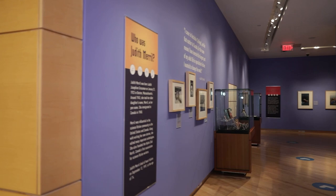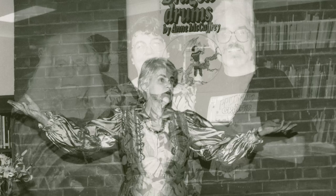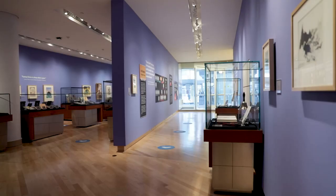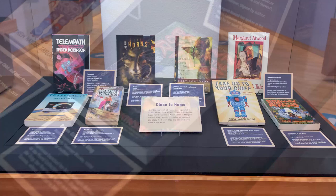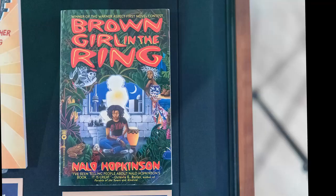Over the past half-century, Merrill has become a key community hub for the Canadian speculative fiction community. We have hosted launches, book tours, and lectures, and have been a go-to resource for writers, researchers, and enthusiasts. The exhibit highlights works by authors who have had a close relationship to Merrill over the years, including Cory Doctorow, Neil Gaiman, and Nalo Hopkinson. Hopkinson launched her book Midnight Robber at the Merrill Collection in 2000.